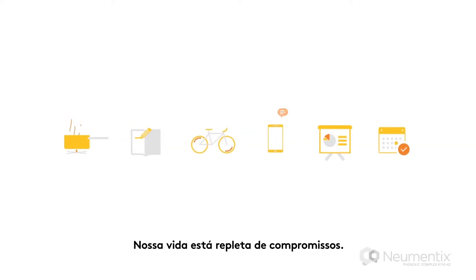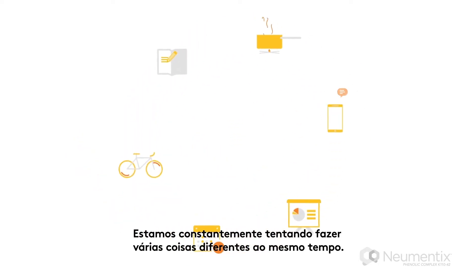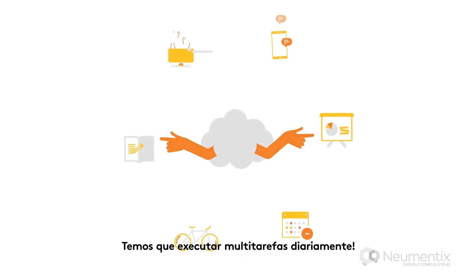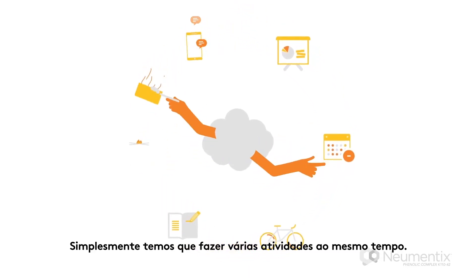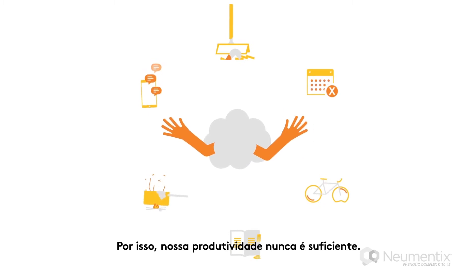Life is full of competing obligations. We're constantly trying to do 12 different things at once. Multitasking is the norm. We simply have too many things to juggle in our lives, and because of this, our productivity falls short.